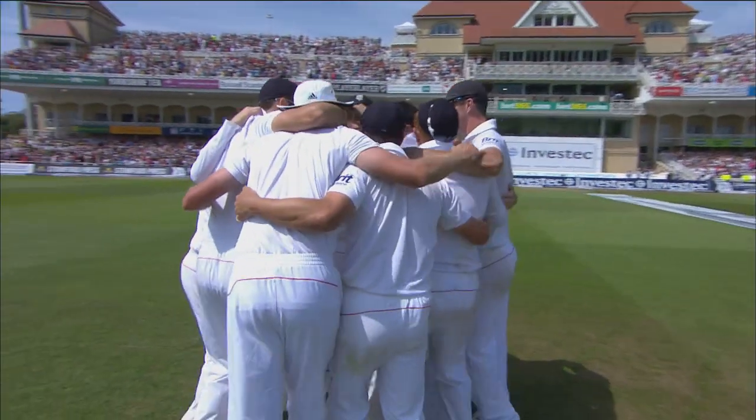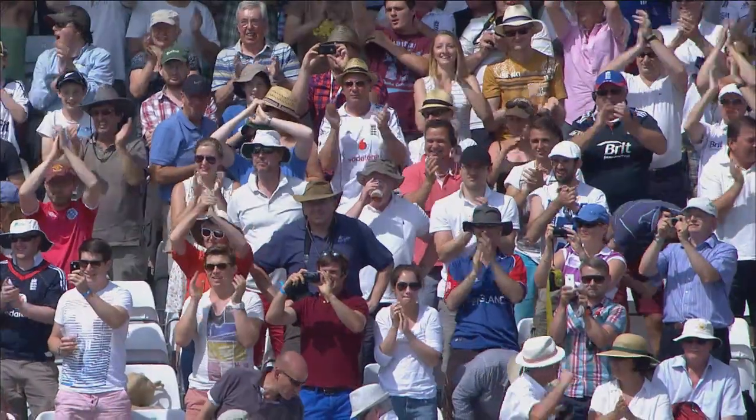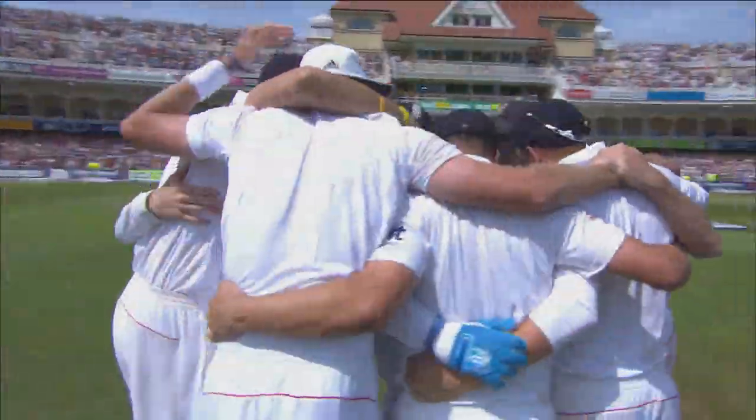What an extraordinary game of cricket. And what relief for the England team and the supporters.